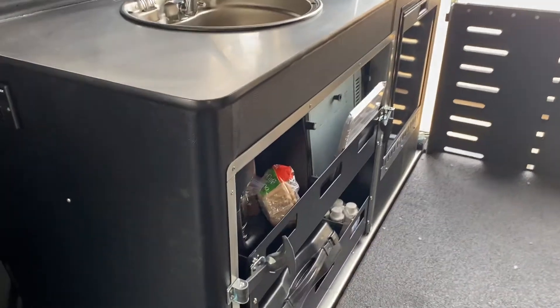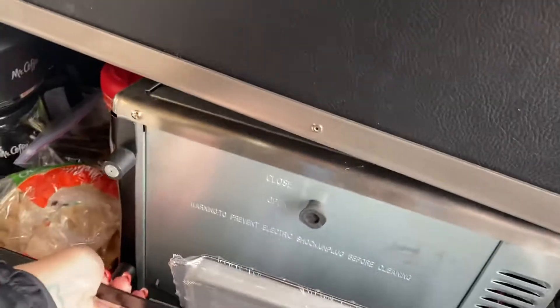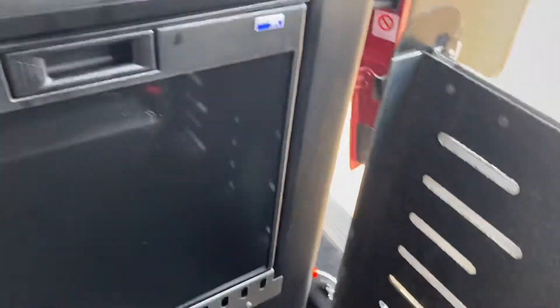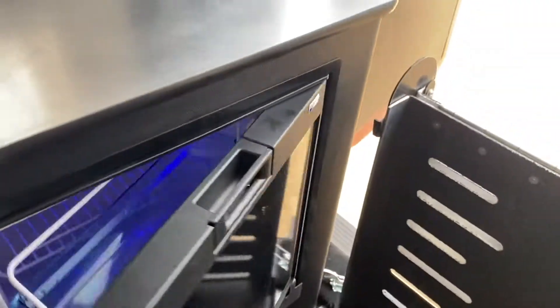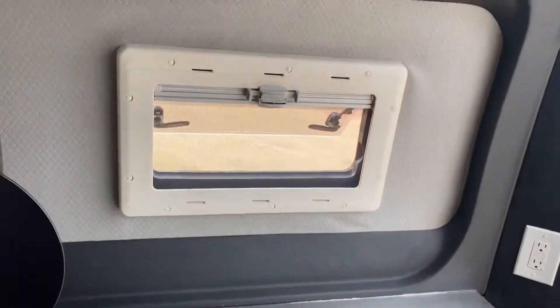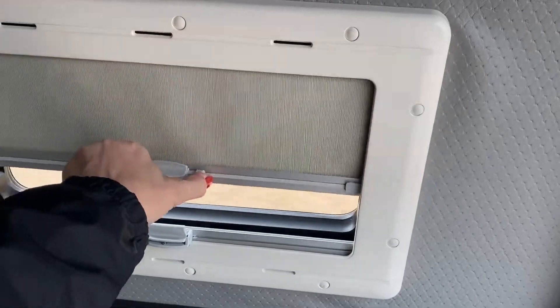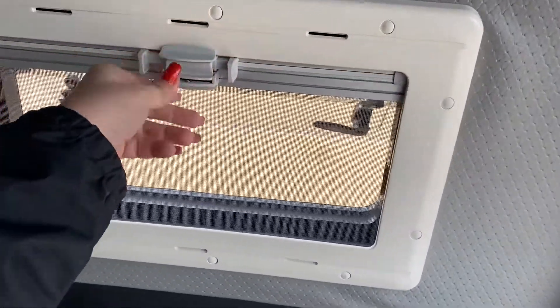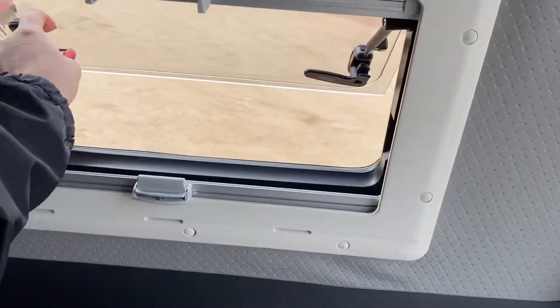You have this awesome storage — look at this, it just pops out, it's on a rolling system, it comes out on wheels. See this little storage area — got some cool stuff there. Then you've got your fridge right here, your Norcold. It's got a little tiny freezer box. There's a nice steel countertop here.